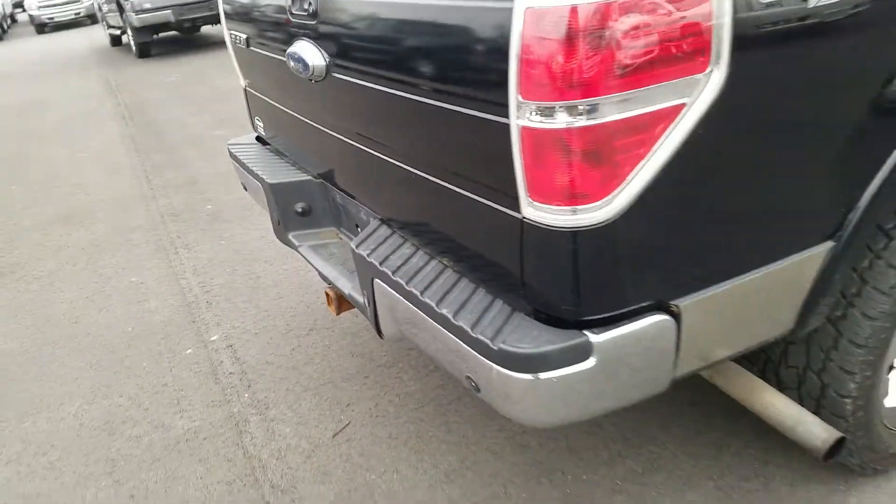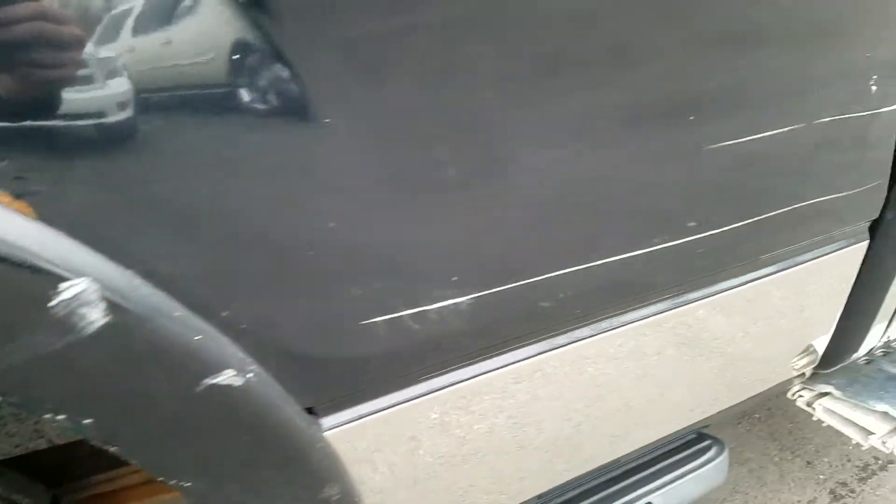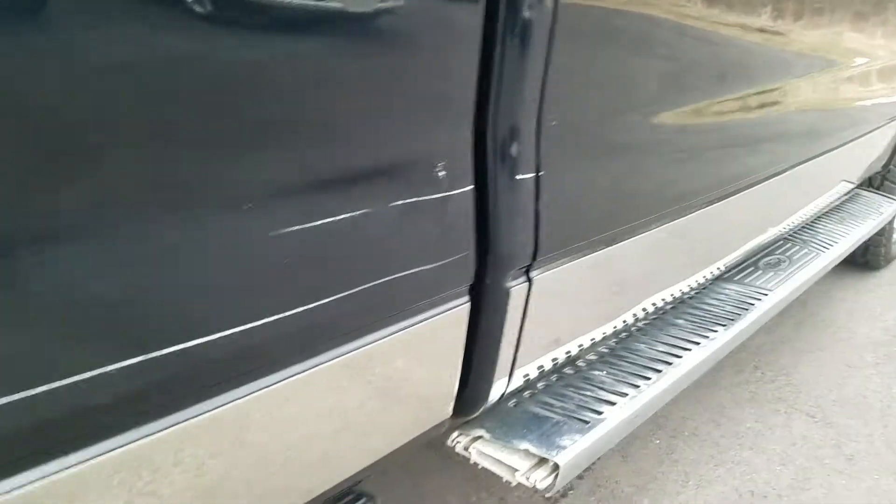Moving to the passenger side exterior, there are some paint flakes and rust right there, some oxidization starting around the wheel well, and a scratch along the tailgate there.